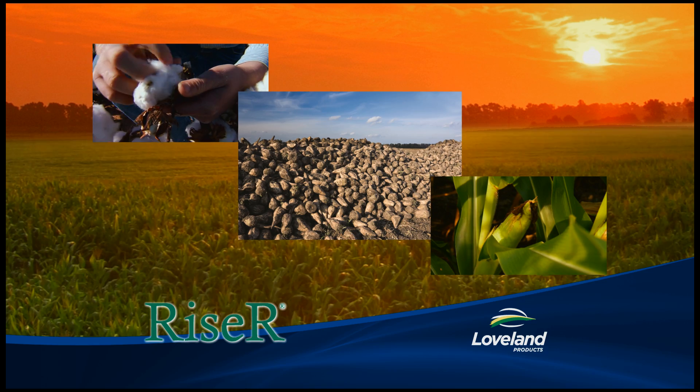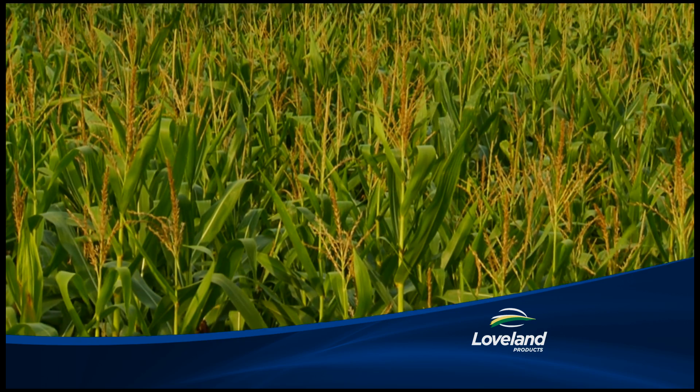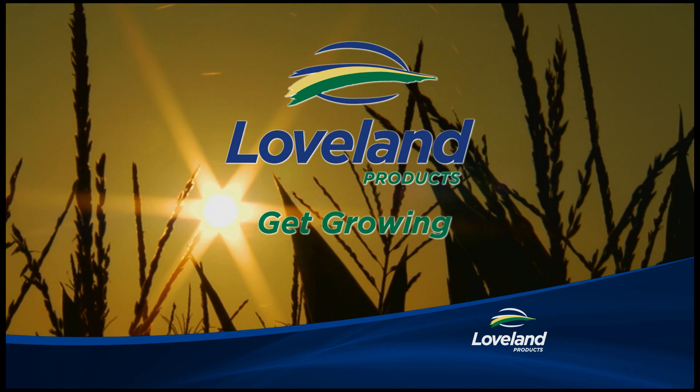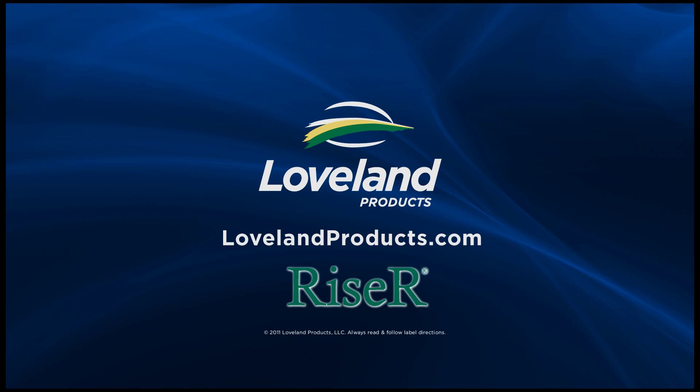When you care about the land, there's one brand name you should always think of first. This land is Loveland. Loveland products — get growing. To learn more about Riser starter fertilizer or any Loveland product, see your local Loveland dealer today.